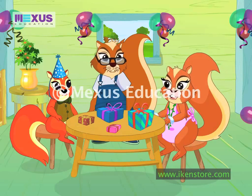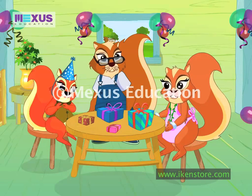Okay, this is your day. So, let's first open your gifts. Yahoo!